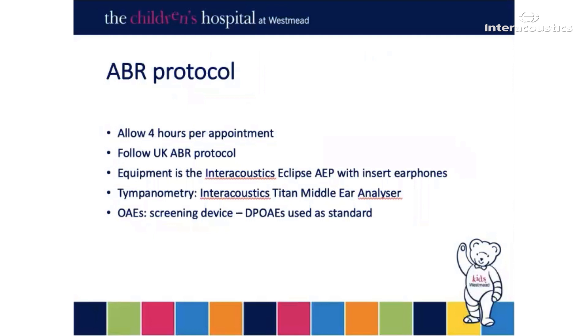Our ABR protocol mimics that of the UK protocol very closely. We do use DP-OAEs as standard as opposed to TE-OAEs. The equipment that we will be looking at is, of course, the Interacoustics Eclipse, and our tympanometry is also on the Titan.